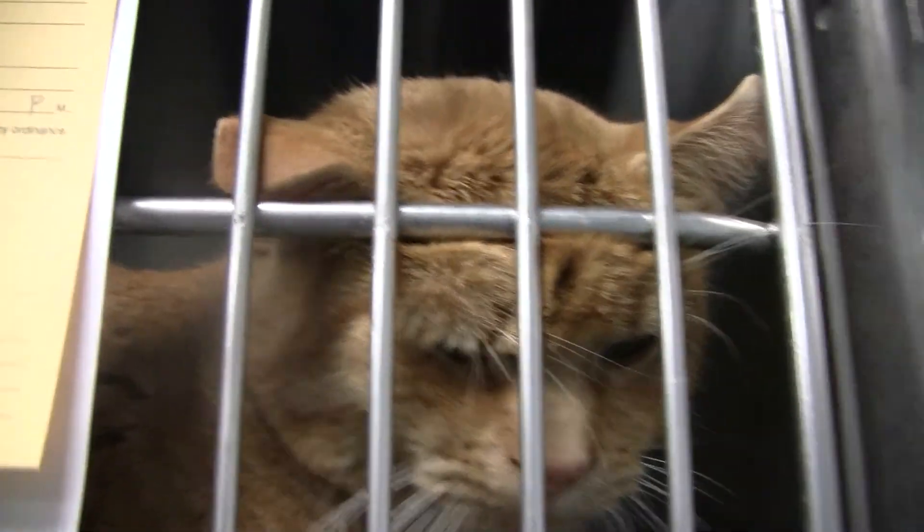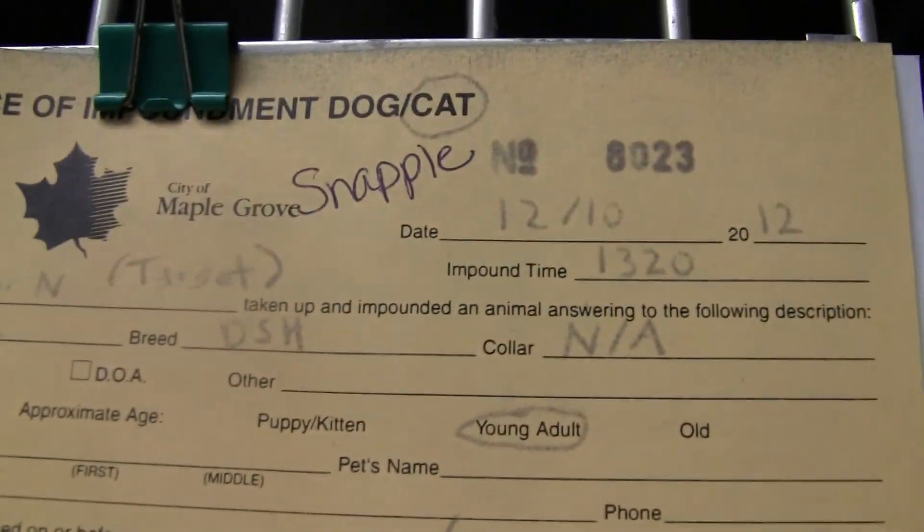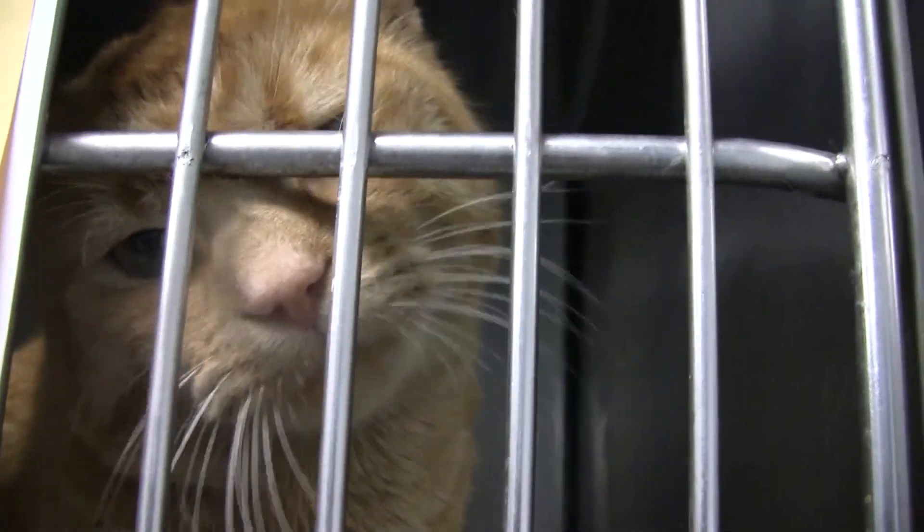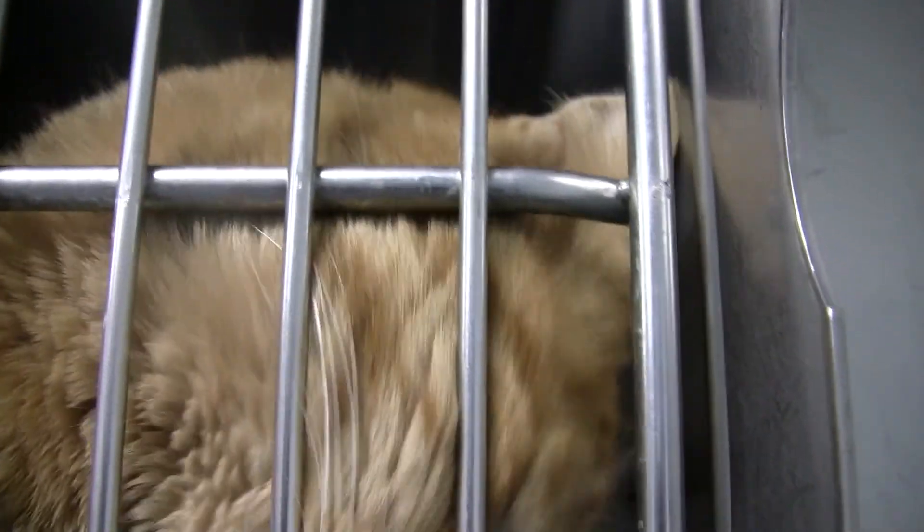And here's Snapple. Here's his info. Snapple's very nice — intact male.